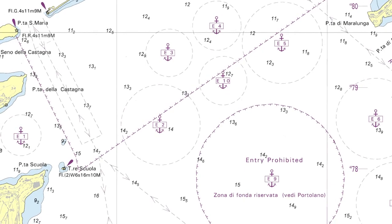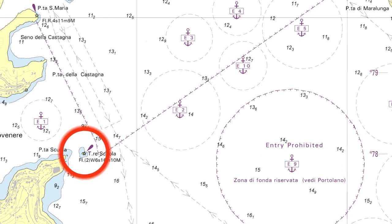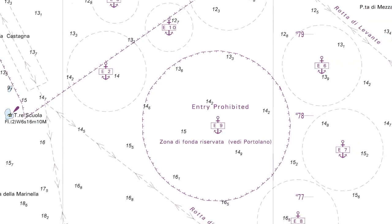Whatever is printed in red means be careful. This is a lighthouse, for instance, and this is an anchoring area.